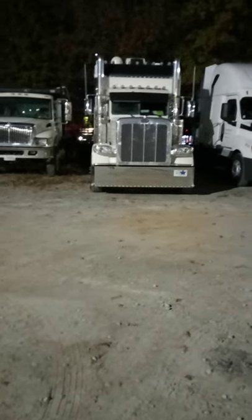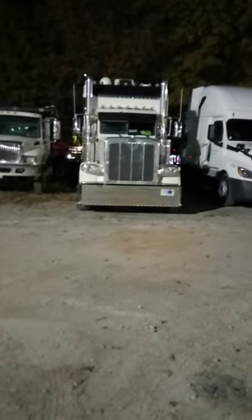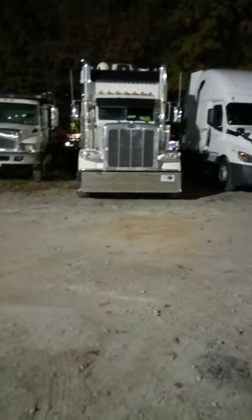Now this is a beautiful Peterbilt specialty cab rig, and what I like is they've added that distinction with the black at the top and the black of the upper windshield. Plus there is a lot of good extra lighting.